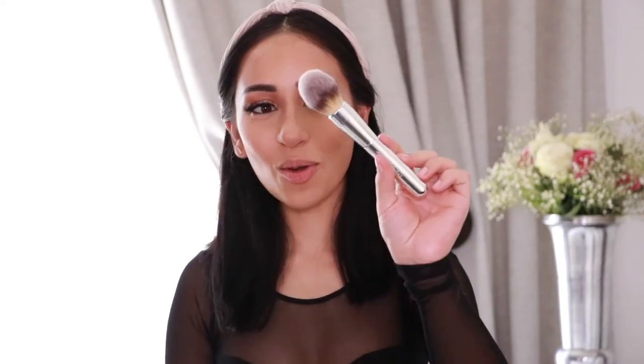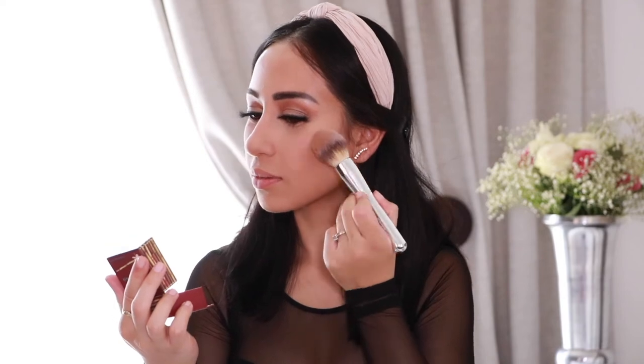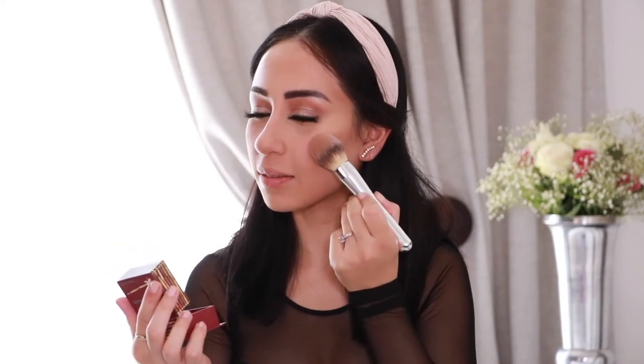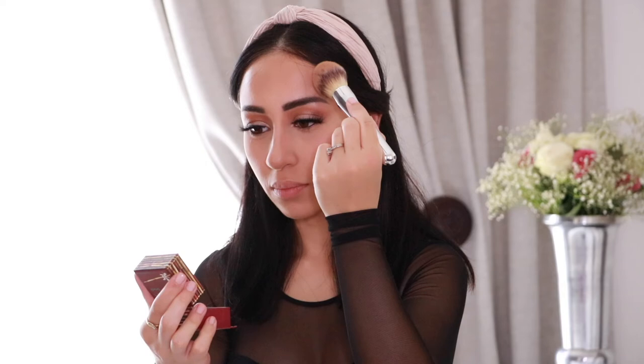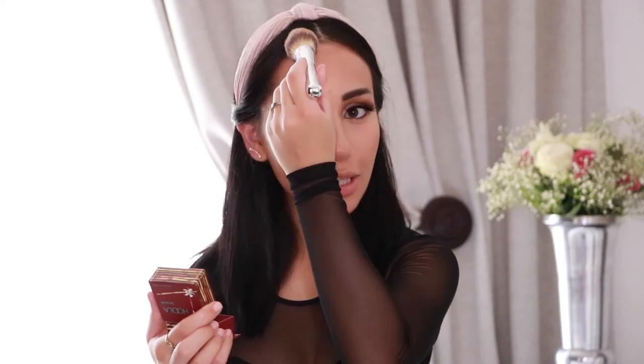Now I'm going to take my Benefit Color Bronzer to bronze my face and add even more definition. I'll use a fluffy brush, take a good amount of product, remove the excess, and apply it with a controlled motion across my face and across the forehead.